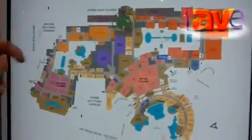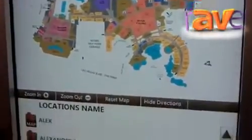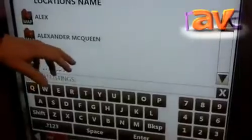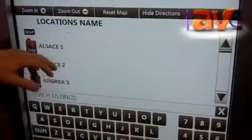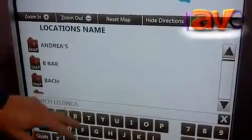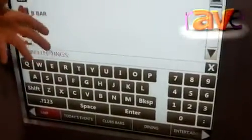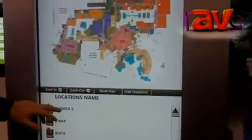Helping their guests and customers find any particular destination at the property. It clearly indicates where the guest is at any given moment based on where the display is located, while allowing guests to search by particular location names, by scrolling through the list, using an interactive keyboard, or searching for a specific destination by name. The real power is that once they've found their particular destination, they can touch it.